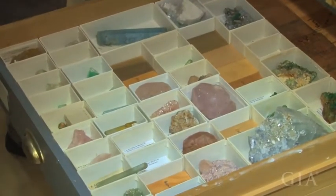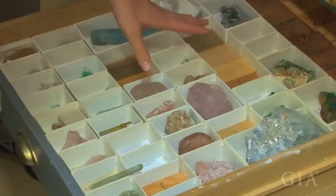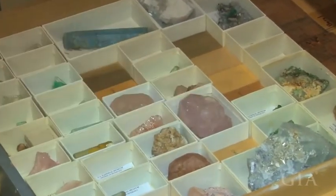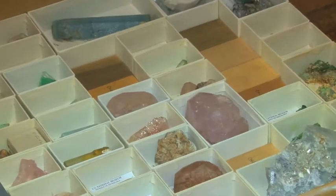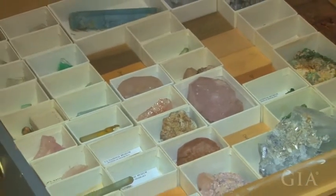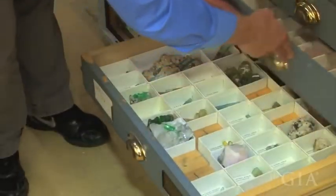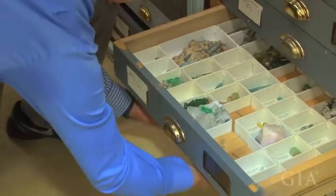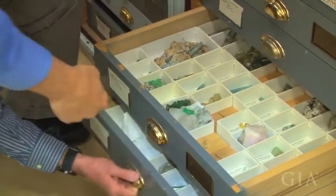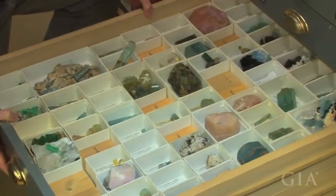Here we've still got some Brazil, but we also get into Burma, then California, and of course morganites, which are originally found in California, and some emeralds from Colombia into the C's. Notice we always pull a drawer out underneath, just in case, so we don't have an accident here.